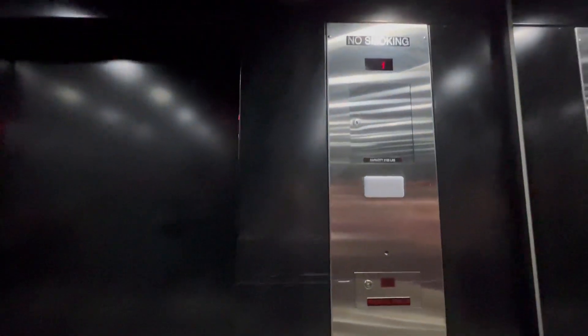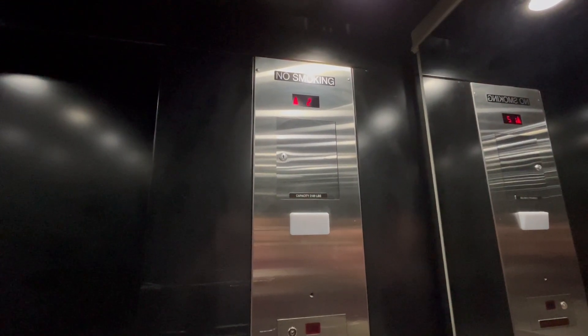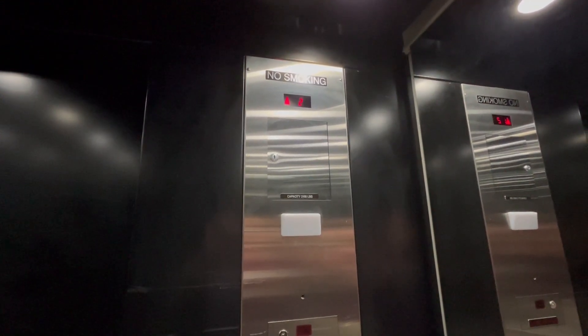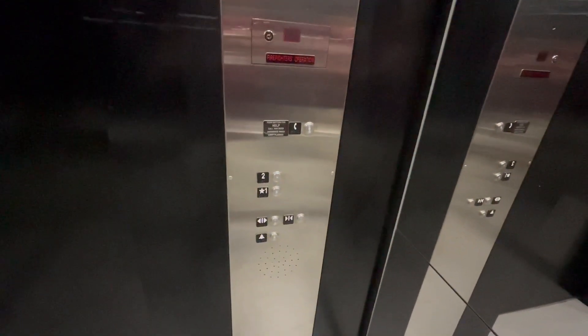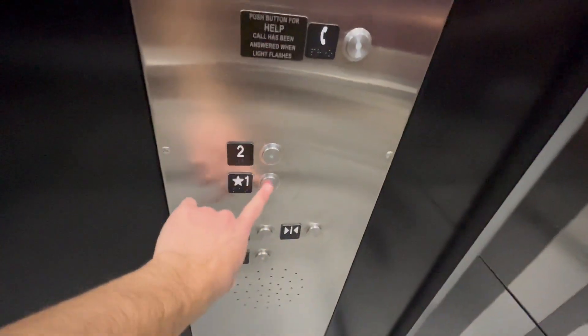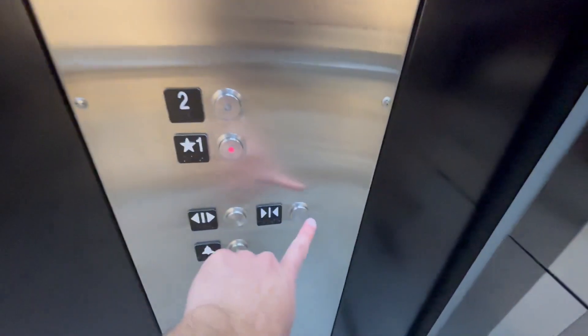Nice. Hear the motor. Here we are at two. Let's go down to one. Door close button does not work.